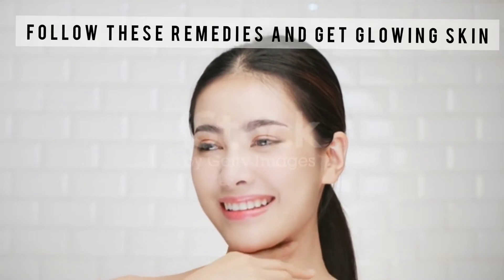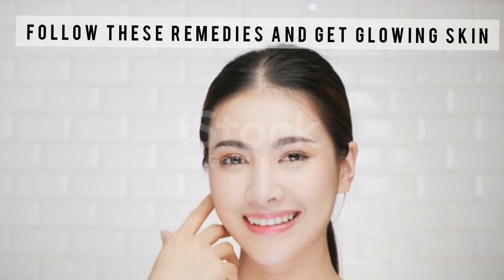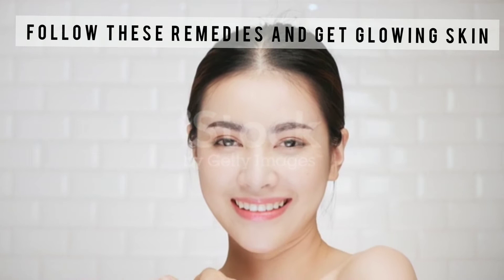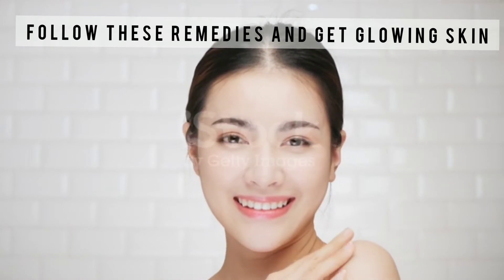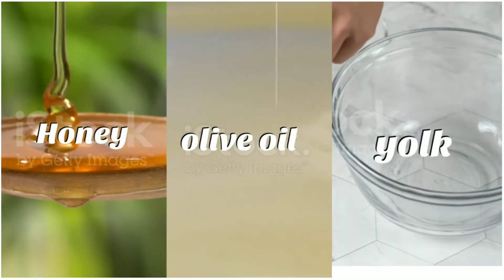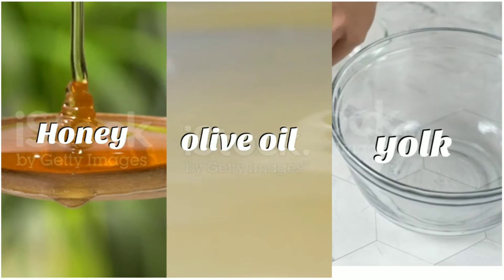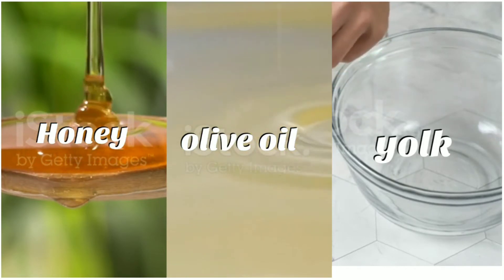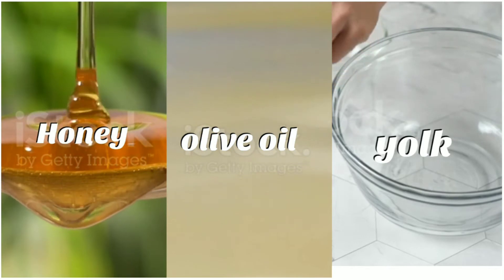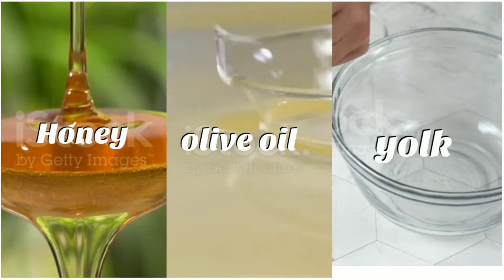Follow any of these remedies which I am going to show you and get that naturally glowing skin at a very reasonable cost. Watch this video till the end. The first remedy is using olive oil and honey for face. For this remedy you will need one tablespoon of olive oil, one teaspoon of honey, and one egg yolk. Take the olive oil, honey, and egg yolk in a bowl.